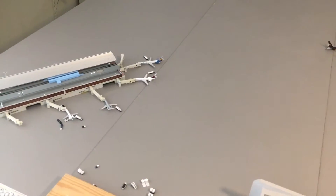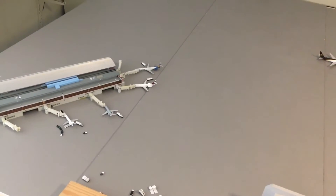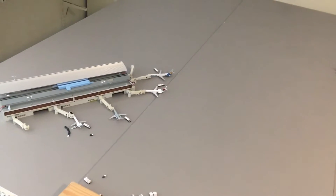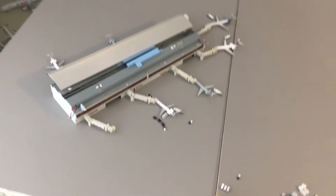Hey everybody, it's Star Alliance Man with another model airport update. This is a request by FlyingEagle737 — he requested Cedar Rapids in Eastern Iowa, so it's the Eastern Iowa Airport. Doing this update for you man and really hope you enjoy it.